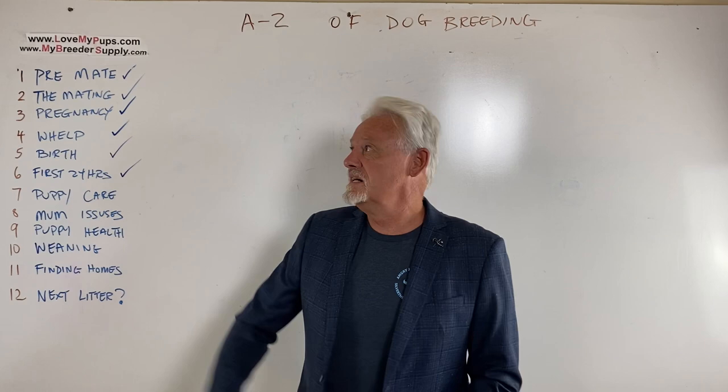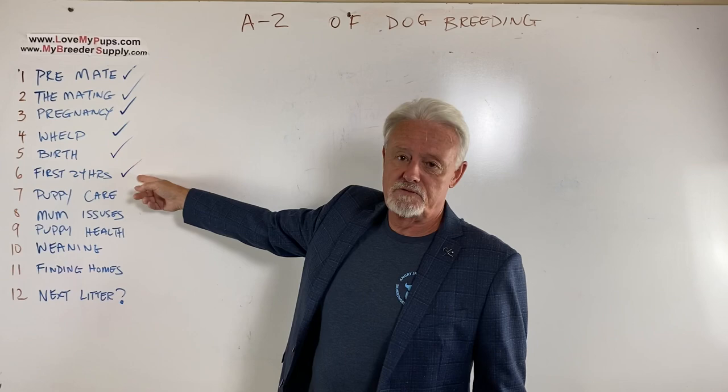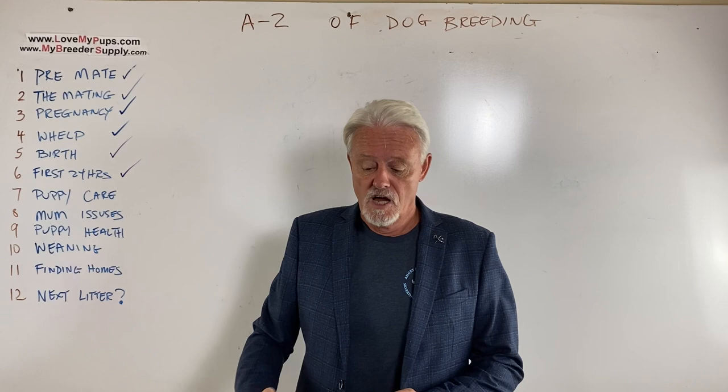Hey everybody, James with Love My Pets My Bridge Supply. Here we go, part 7 of a 12-part series, now we're talking about puppy care. We've already been home for 24 hours and now we're going to talk about what is a puppy that seems to be in great shape you don't have to worry about, versus a puppy that needs some help or maybe is getting into some serious trouble, and what are the treatments and what you need to do to diagnose these things.